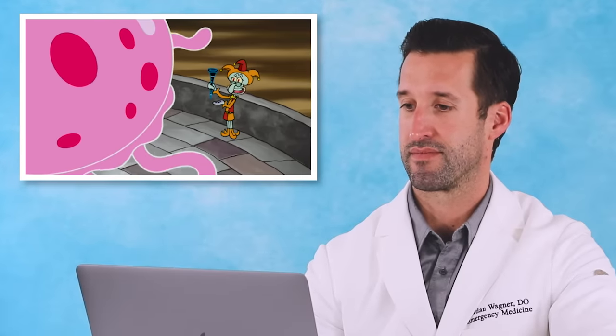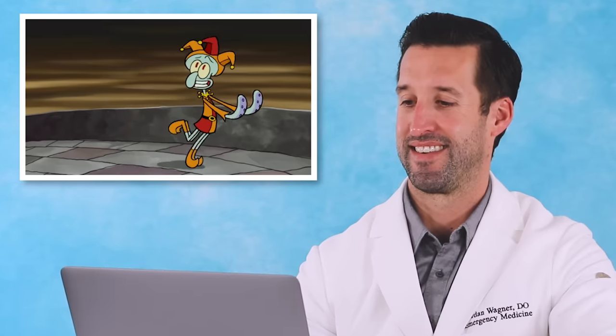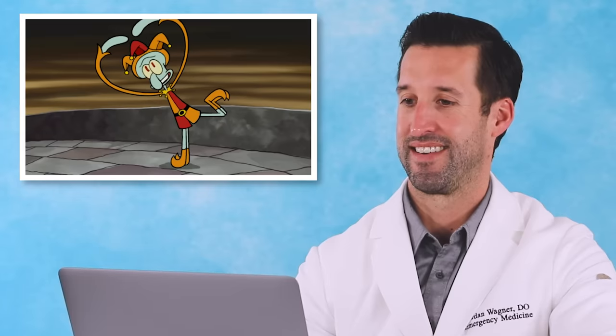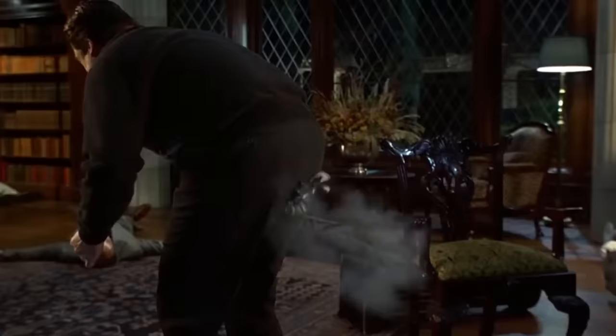People do get struck by lightning — that is a direct current, DC. Electrical injuries typically cause cardiac arrhythmias and a lot of burning, tissue destruction, and a lot of injuries on that level. If you get electrocuted any which way, get to the hospital and get checked out. We need to do blood work and an EKG. There could be underlying soft tissue injury you don't see, because there's typically an entrance and an exit wound.